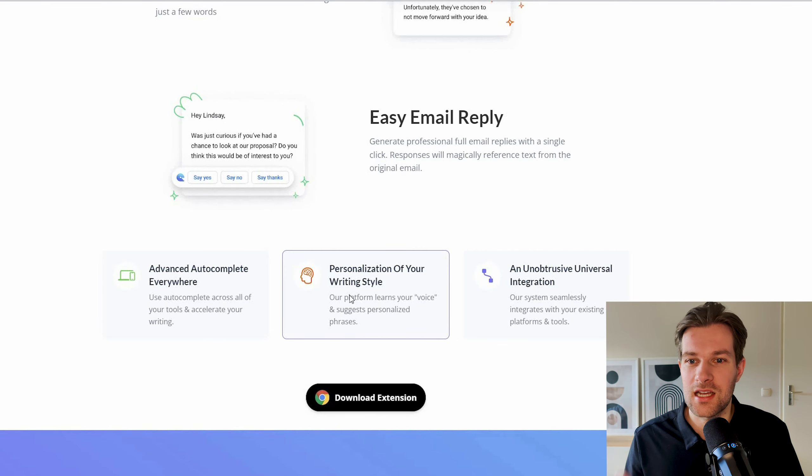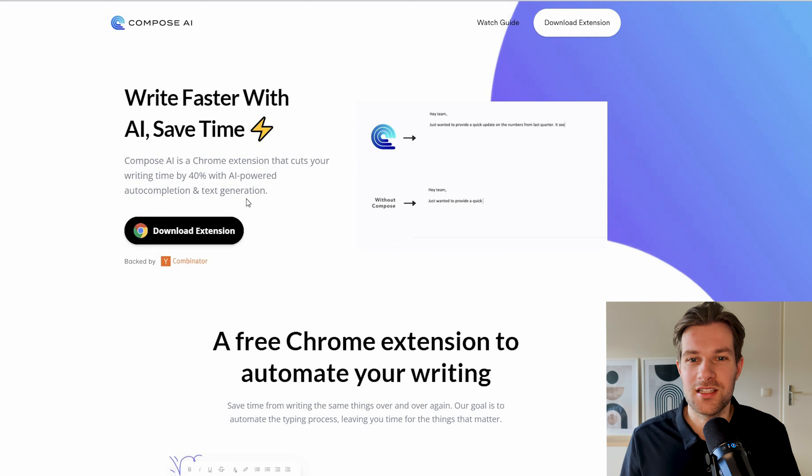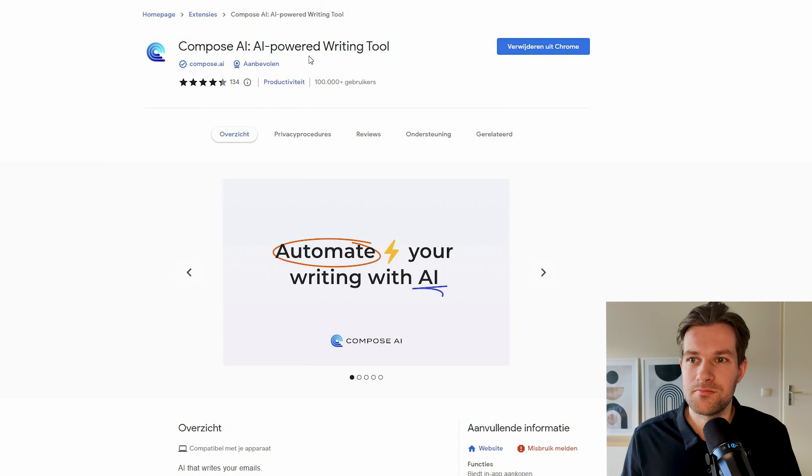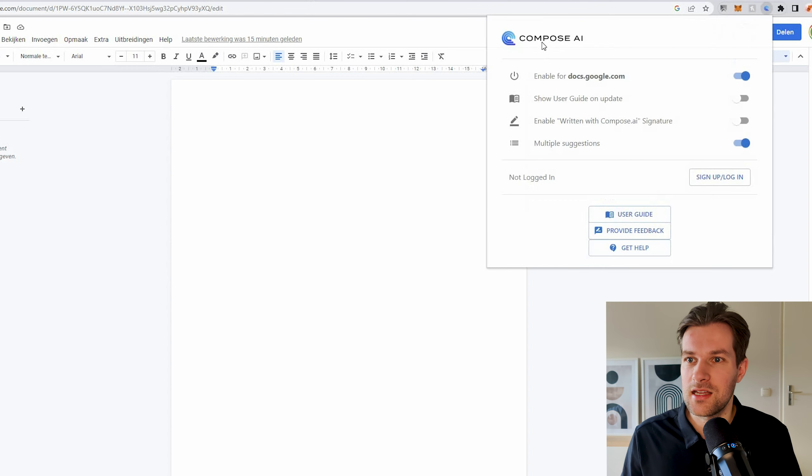What is interesting is that Compose AI will personalize your writing style, so it learns how you normally write. It's super easy to set up — you just press download extension and you arrive on the Chrome Web Store, then add it to Chrome. I have a file open in Google Docs right here and you can see in the top right that Compose AI is on.